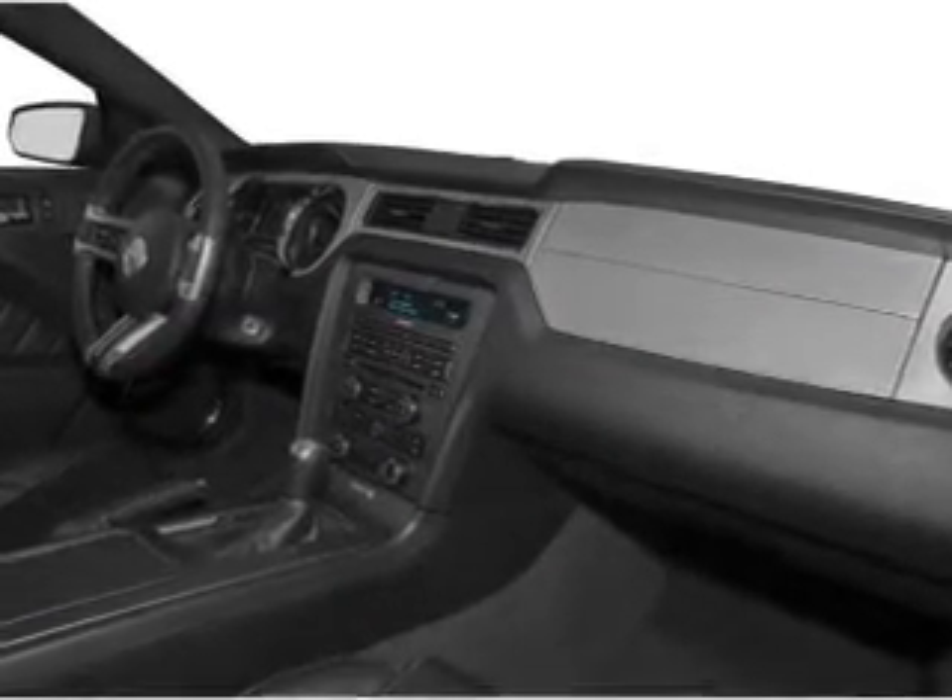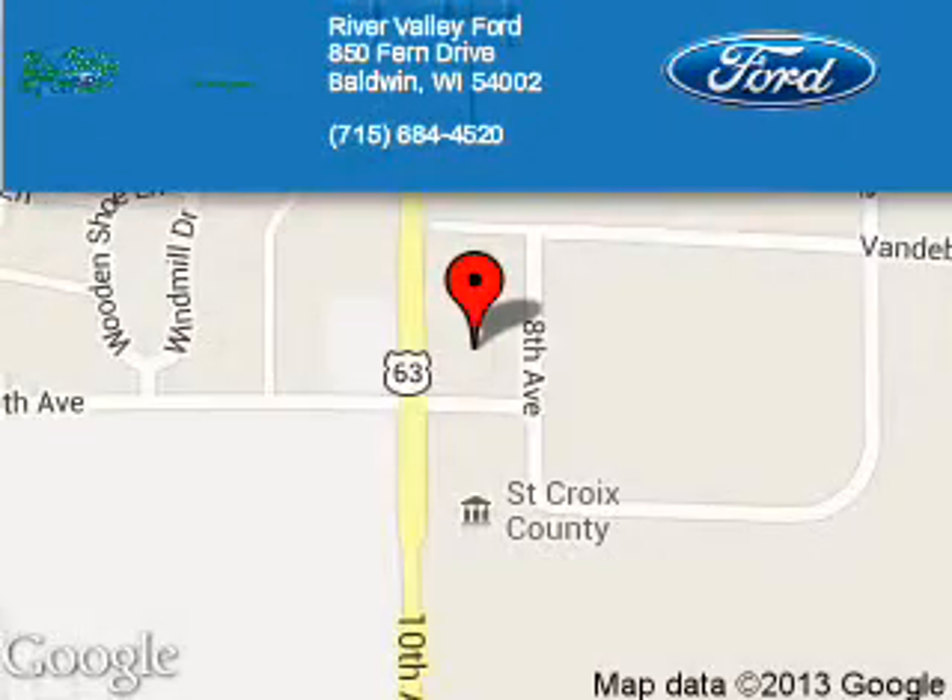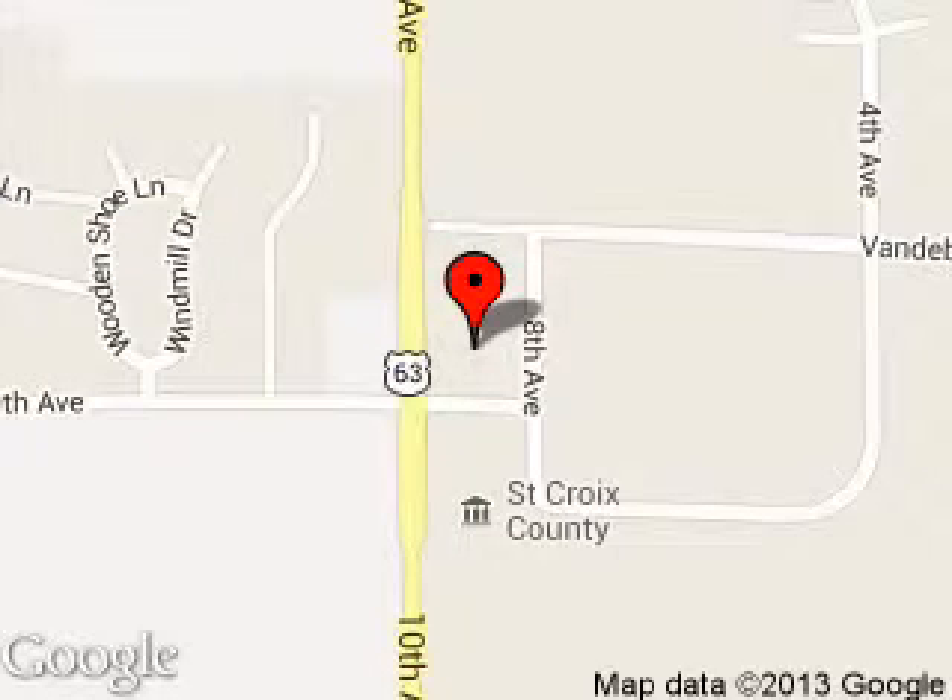Call or click to contact us today. River Valley Ford is dedicated to doing everything possible to ensure that the experience you have selecting your next vehicle is a pleasant one. We are located at 850 Fern Drive, Baldwin, Wisconsin 54002.